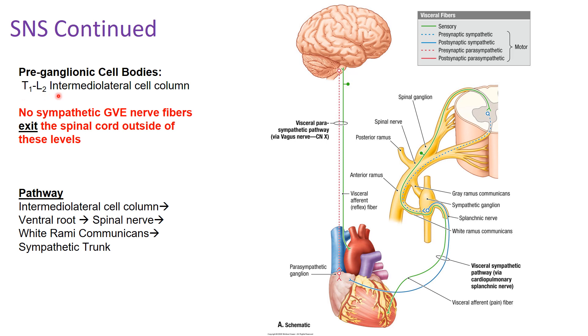Only at these regions — you do not have sympathetic cell bodies located anywhere else other than T1 through L2. This means no sympathetic GVE fibers are exiting the spinal cord outside of these levels. A brief pathway overview: GVE fibers arise in the intermediolateral cell column, leave through the ventral root, and join the posterior root to form a spinal nerve.